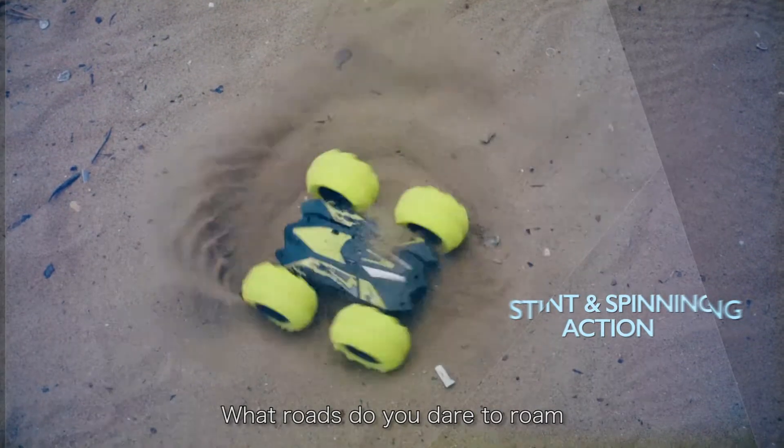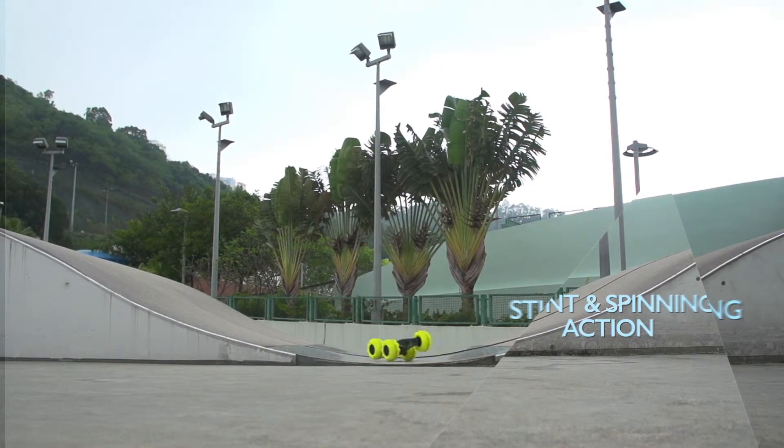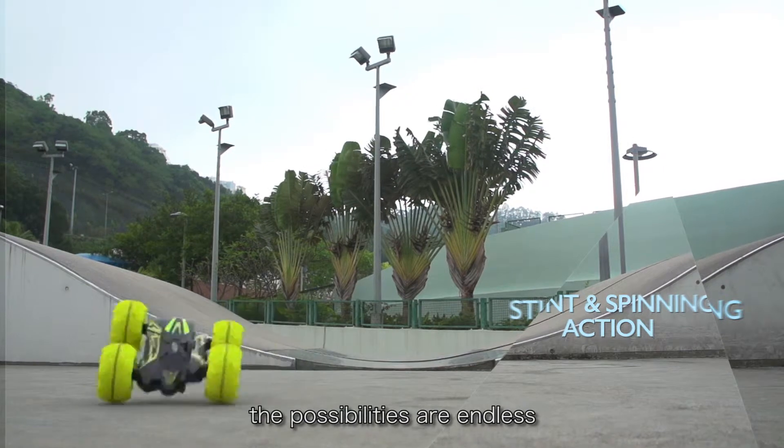What roads do you dare to roam? Because with stunt and spinning action this fierce, the possibilities are endless.